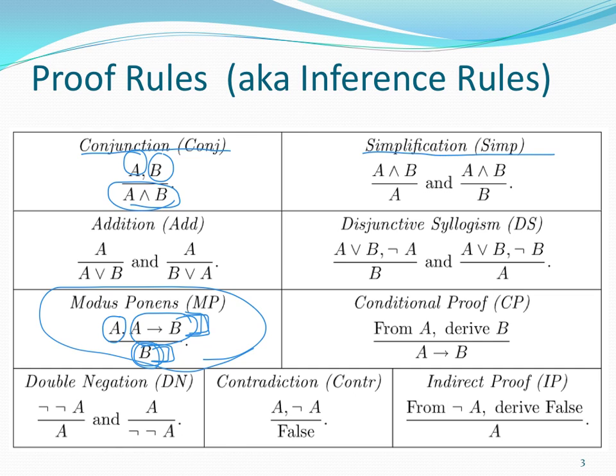Simplification: if I know that the statement A and B is true, it's totally reasonable to conclude that A is true — to infer, not really assume. If I know A and B is true, then I know A must be true because I know how 'and' works. Similarly, if I know A and B is true, I also know B must be true, because A and B can only be true if both pieces are true.